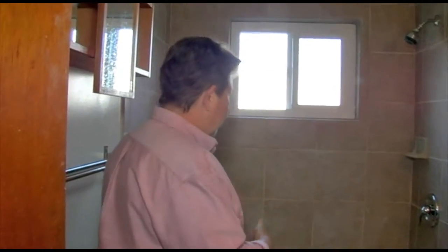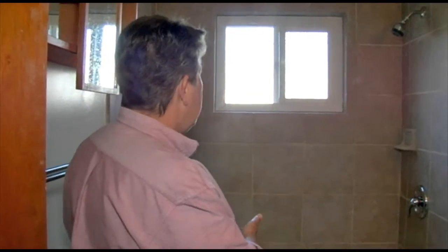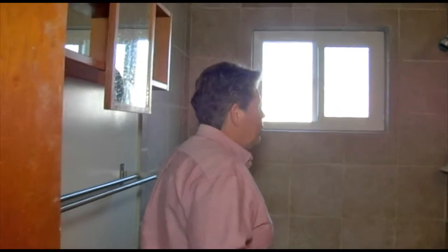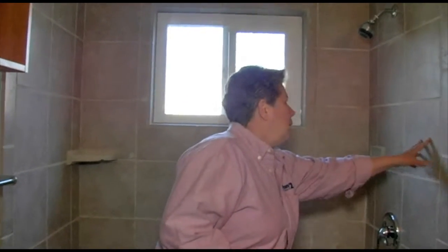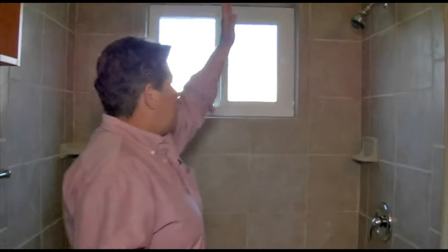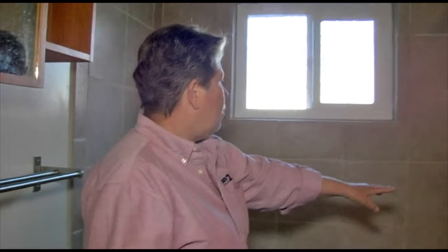We now have, as you can see, a brand new tub and new tile. Very nice. I love what the customer picked — it has a nice texture to it. It goes all the way up to the ceiling. We put in a new shower valve.